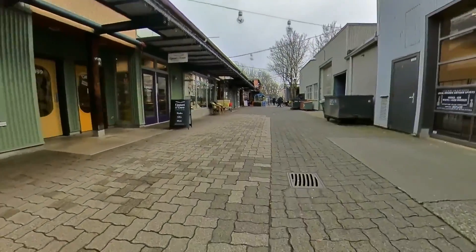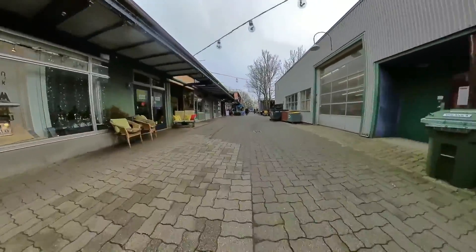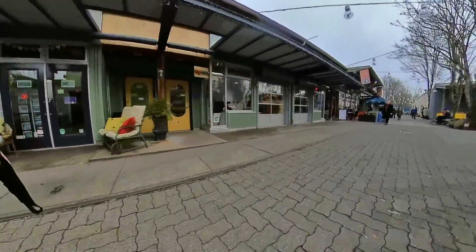With multiple sprays and fountains, the Granville Island Water Park is a Vancouver favorite, open weekends from the Victoria Day Long Weekend.